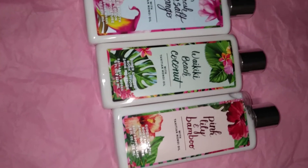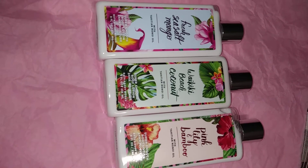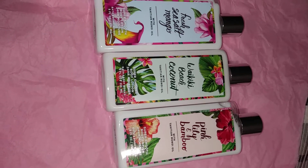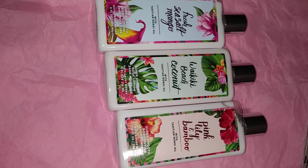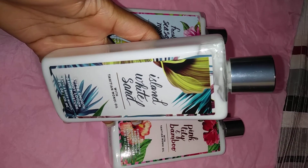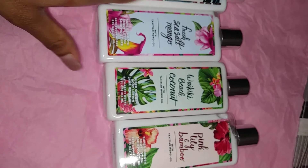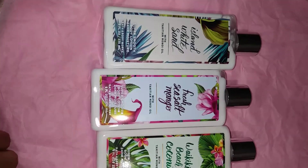Yesterday they also had a promotion in store — if you spent over $10 you get a free body care item priced up to $14 or less. So I went ahead and grabbed the Island White Sand. That makes this collection complete — I now own the fragrance mist and lotion in this collection.